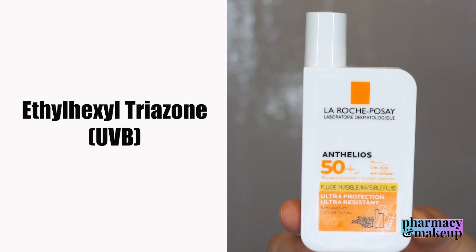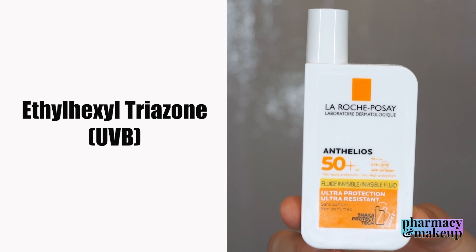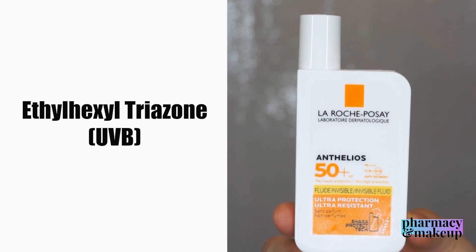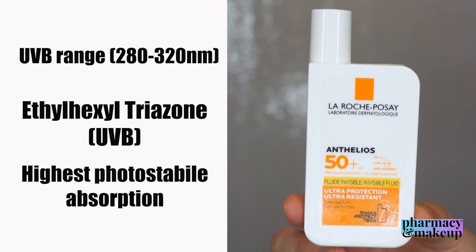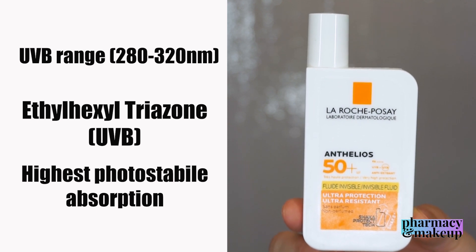Then we have ethylhexyl triazone. This is another UVB filter, although it's not available in the US due to FDA regulations, but it's available in Europe. I bought this sunscreen in Europe because I live there. This one gives the highest photo-stable absorption of all available UVB filters.